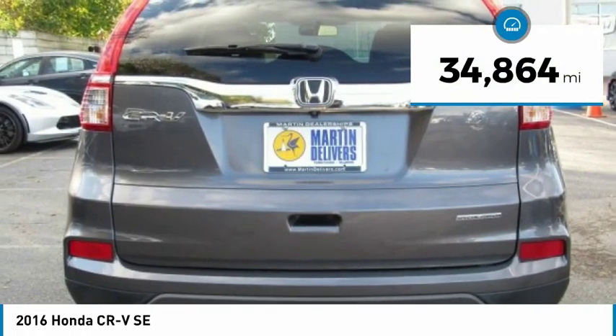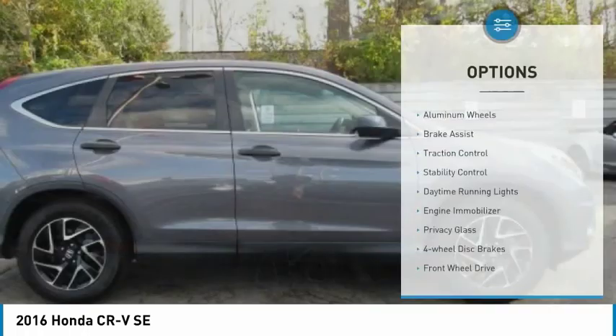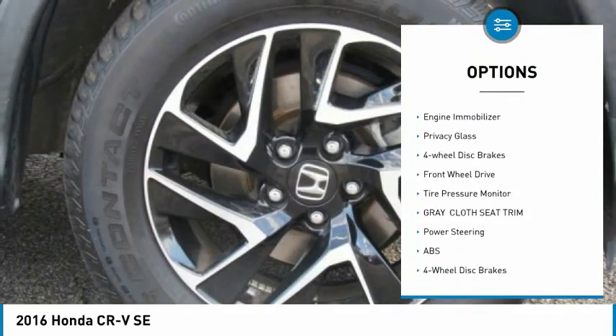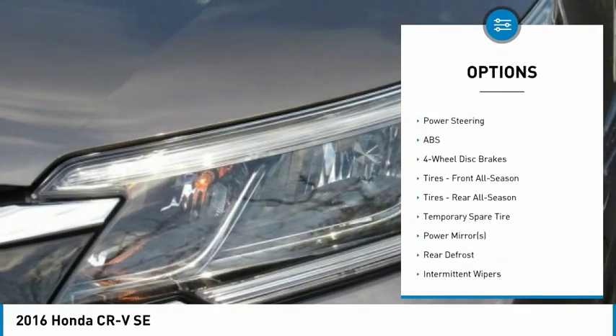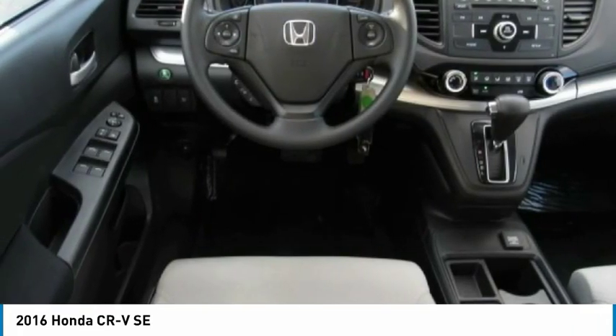This vehicle has less than 35,000 miles. Here are some of this vehicle's great options: aluminum wheels, brake assist, traction control, stability control, daytime running lights, engine immobilizer, privacy glass, four-wheel disc brakes, FWD, and tire pressure monitor.